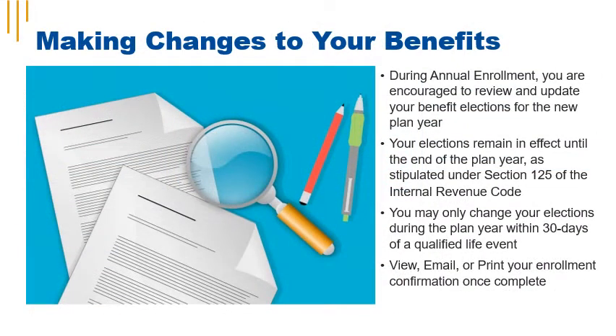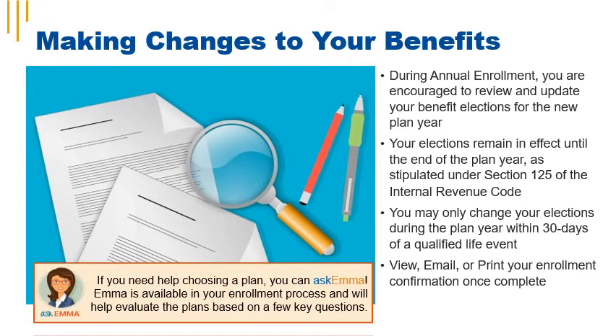During annual enrollment, you're encouraged to review and update your benefit elections for the new plan year. Generally, you can only change your benefit elections during the plan year within 30 days of a qualified life event, but annual enrollment allows you to make benefit changes without one. We encourage everyone to view, email, and print their enrollment confirmation once complete. If you need any assistance during enrollment, use Ask Emma to help you choose a plan that fits your needs.